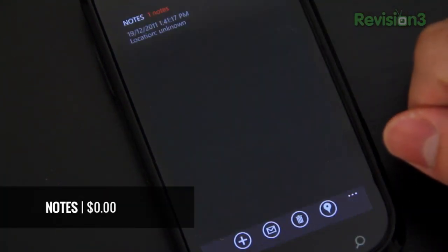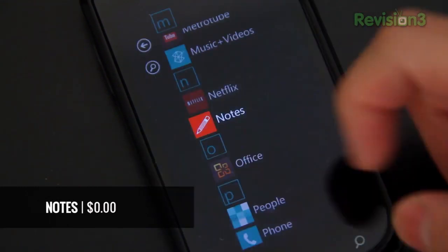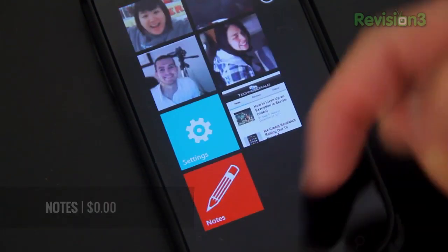Next, Notes — a very simple Notes app. You just open it and take notes with it. I personally like this one the best because the icon is the most native-looking out of all of them.